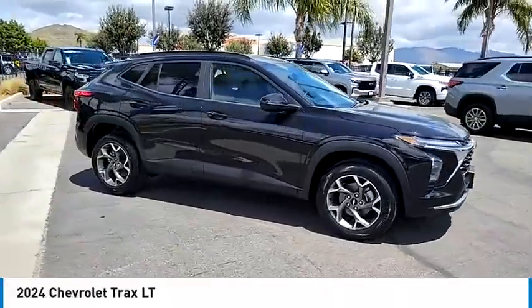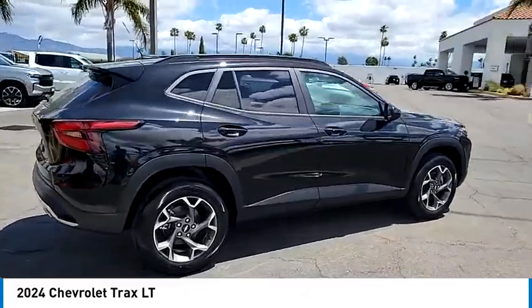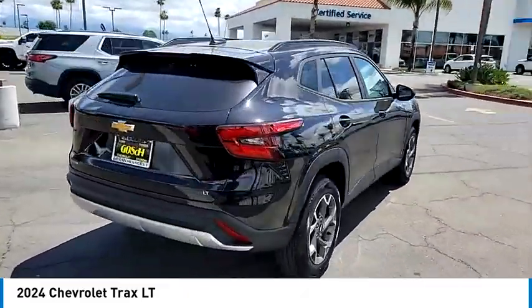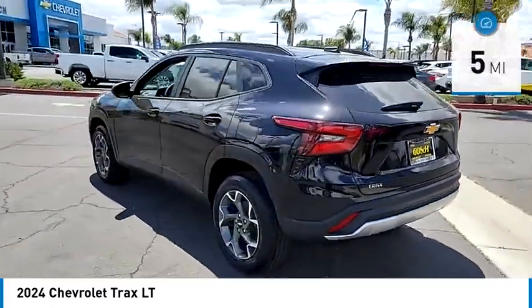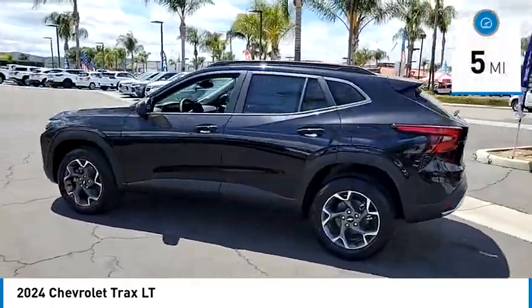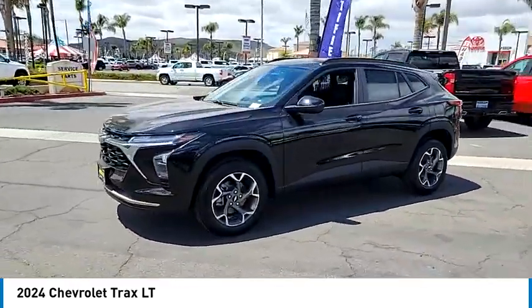Come test drive the 2024 Chevrolet Trax. The Trax is tiny on the outside, but remarkably spacious within. It comes with clean and modern interiors. This vehicle has less than 100 miles. Is love at first sight really possible? Let us know when you stop in.